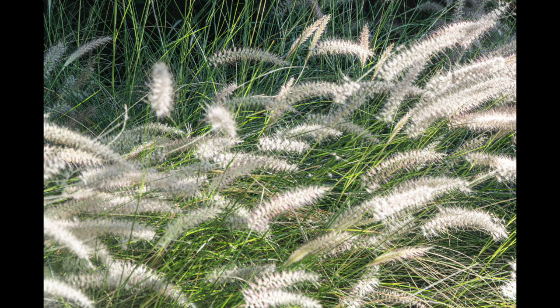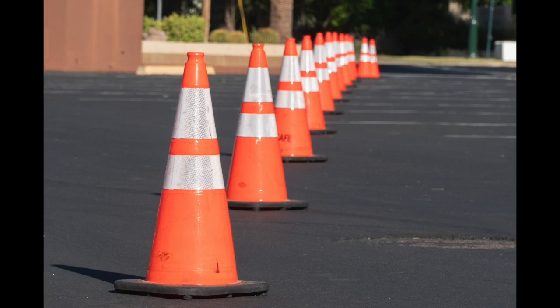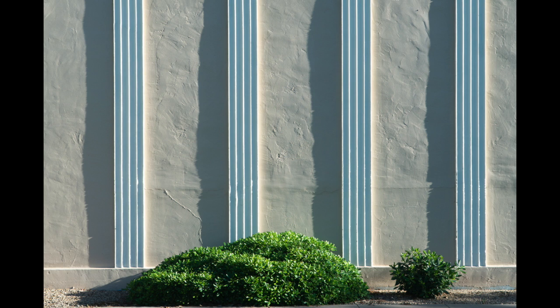I saw these bushes and they were backlit, so the stems really jumped against that green. There was a construction site being put together and I love the repetition and the lines on these. Side light is really emphasizing these columns, and the bush at the bottom is very contrasting.